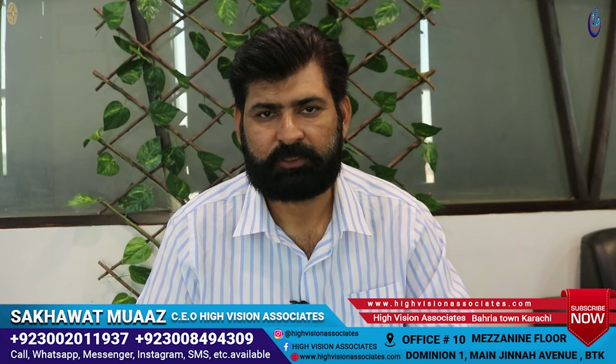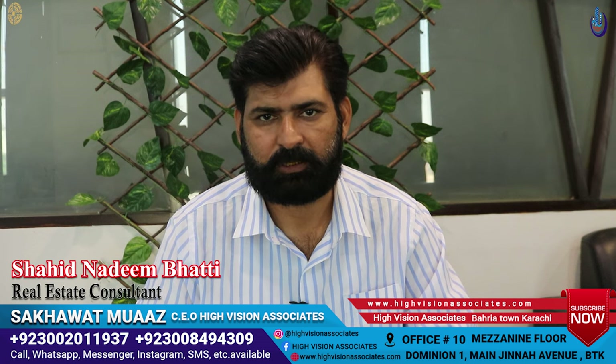As-Salaam-Alaikum. Hi, Vision Associates, Beria Tron Kraschi K-Player Farms. I am Shahan Nazim Bharti.